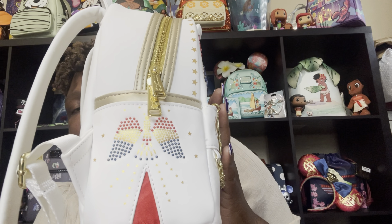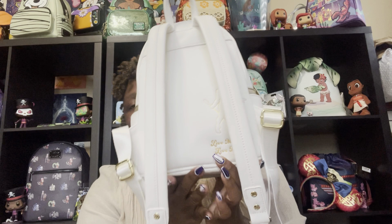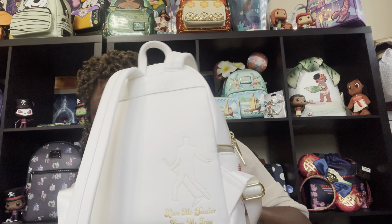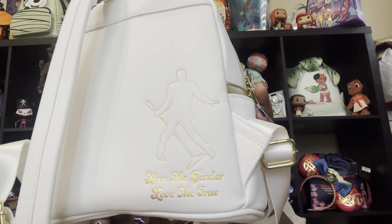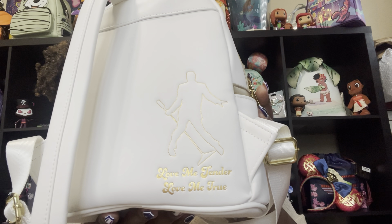Such a beautiful statement piece. If you turn to the back, we've got those padded straps and that handle we love — but guess what, we got some magic! It says 'Love Me Tender, Love Me True,' and there is Elvis Presley.